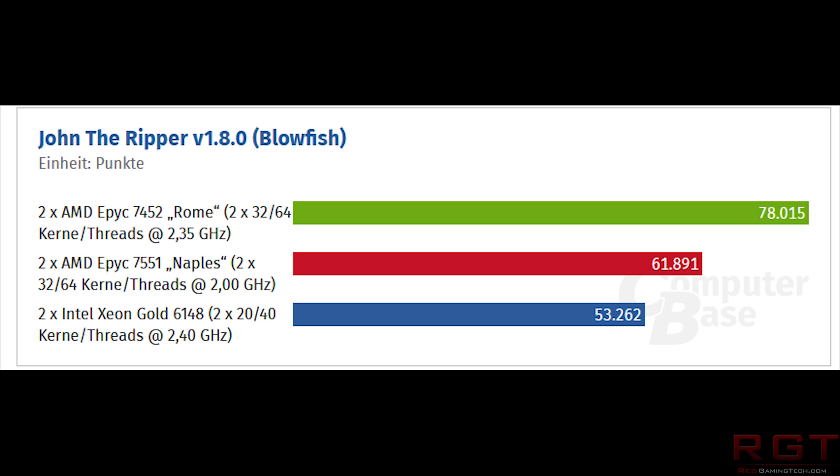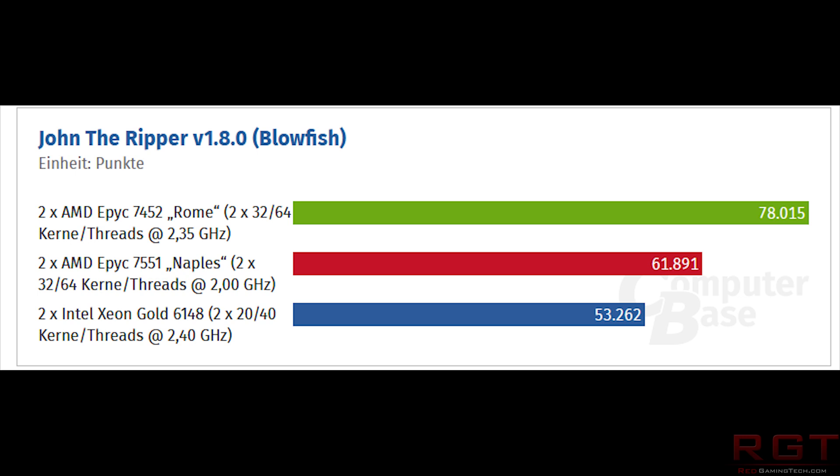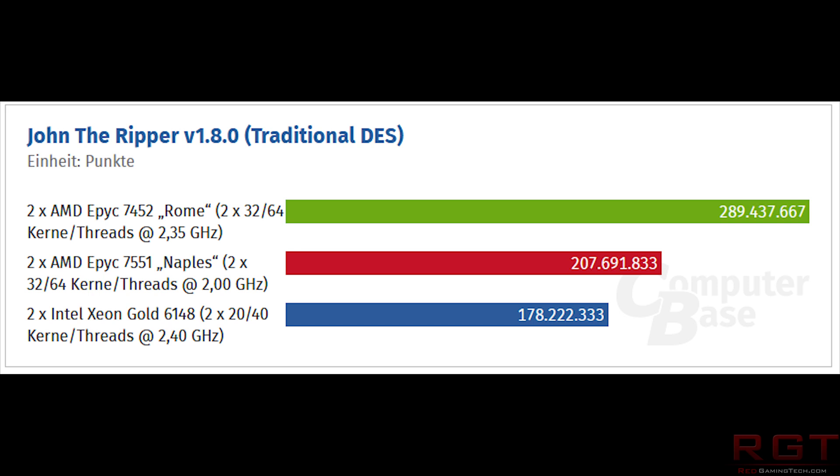We also have similar results for John the Ripper with the traditional DES testing. The PHP compilation time — which is time to compile, measured in seconds — Intel score much more favorably, with 39.83 versus 40.45 for Rome. I'm not going to go through all of the benchmarks, because you can just see them on screen, and there is a link to the website in the description as well.